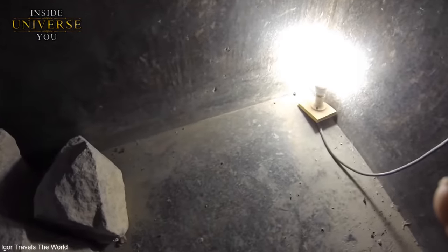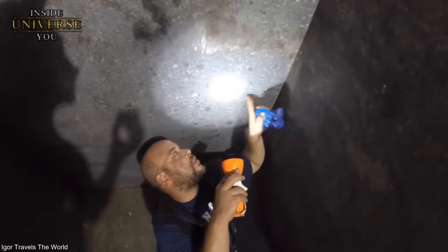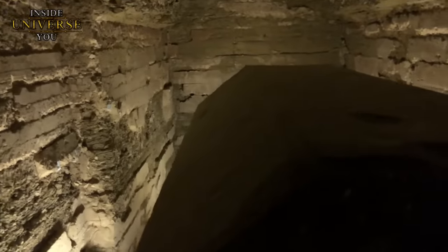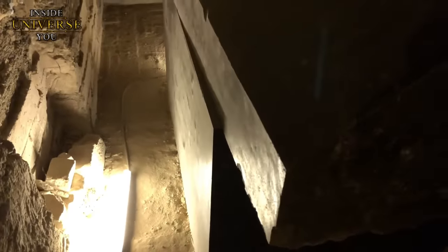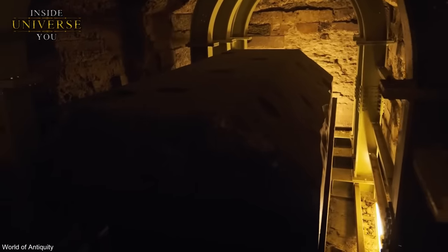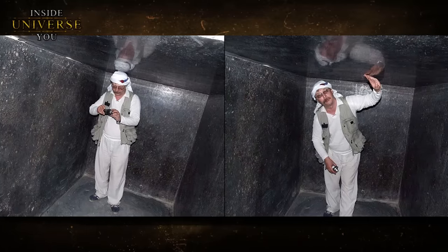In contrast, mainstream archaeology attributes the precision and craftsmanship of the granite boxes to the skill and patience of ancient craftsmen who, over generations, perfected their stone-working techniques. Critics argue there is no direct archaeological evidence supporting the existence of machinery or tools sophisticated enough to create these boxes in ancient Egypt. The scale and precision of the boxes in the Serapium are not replicated in any modern granite quarries, indicating that the ancient Egyptians, or perhaps a pre-existing civilization, had access to technology and knowledge not yet fully understood.